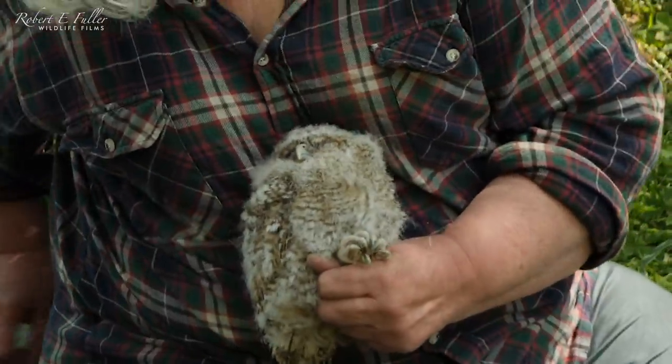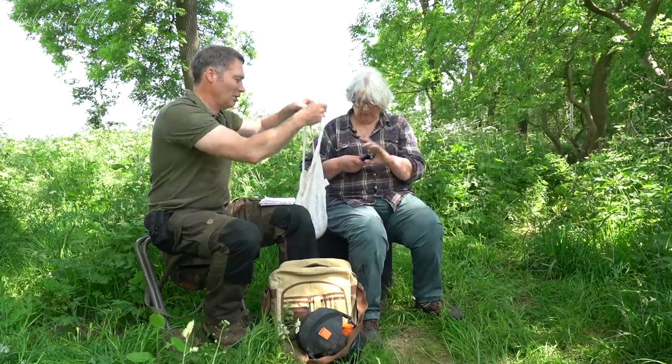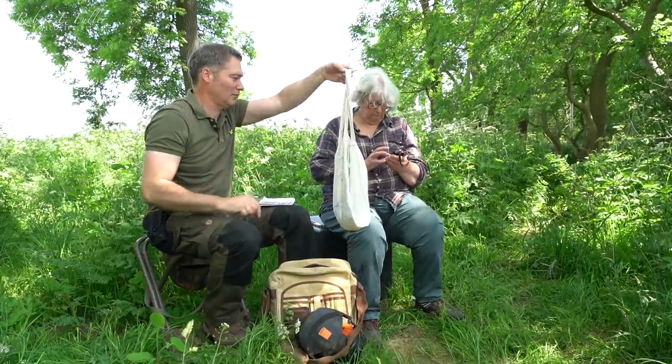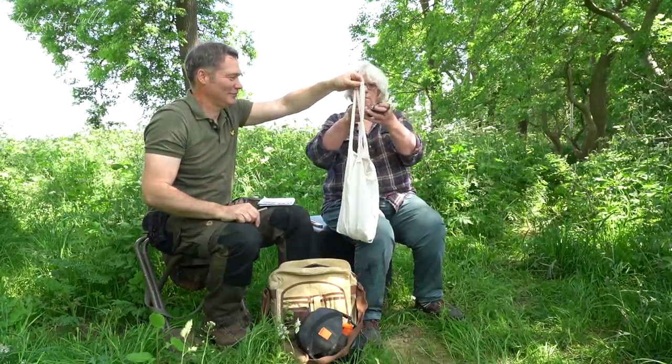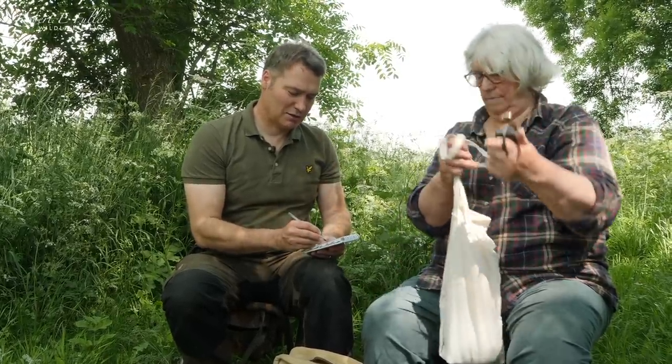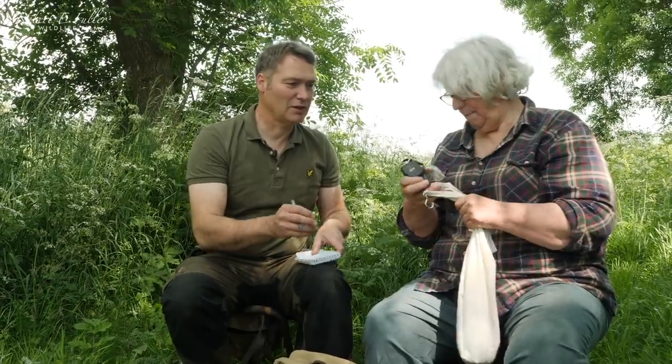We'll weigh this one. The scale reads 420, so that's minus the bag - 375 for that one.